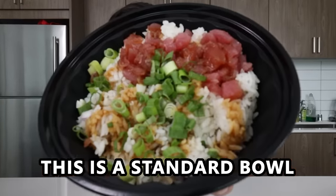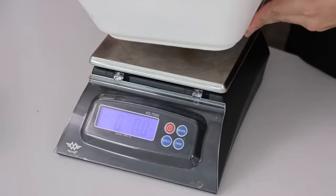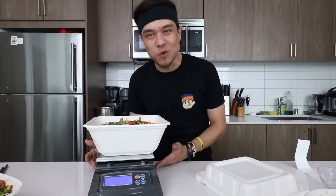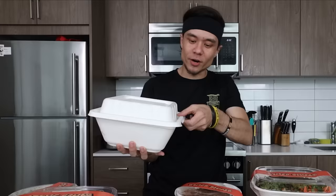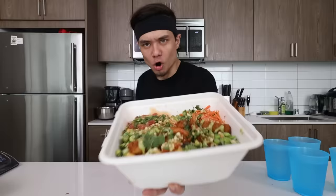This is a standard bowl of tuna poke. And this is the ultimate stony bowl. Four pounds, 14 ounces. We are going to see how fast I can consume this four-pound monster of a poke. Ultimate stony bowl challenge.